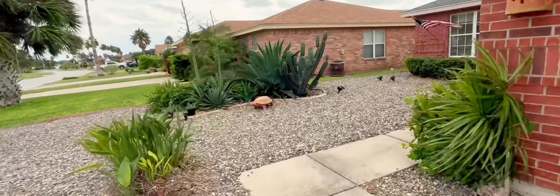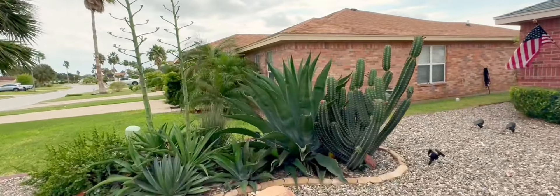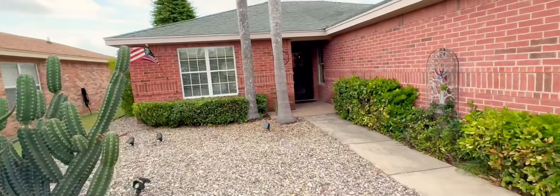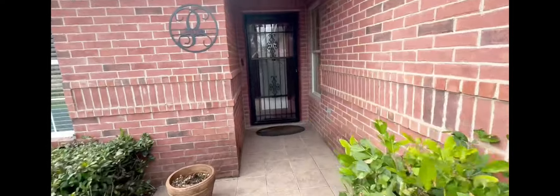Here's a new listing in Laguna Vista that you do not want to miss. This charming three-bed, two-bath home is located in the coveted South Padre Island Golf Community Subdivision; however, there are no HOA fees.